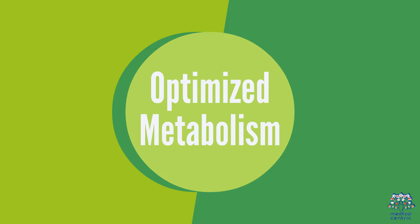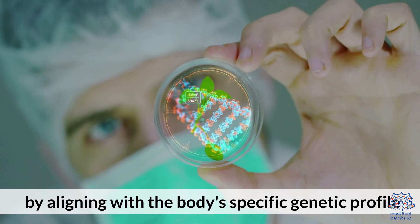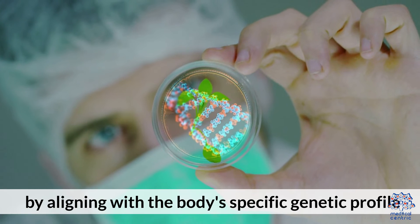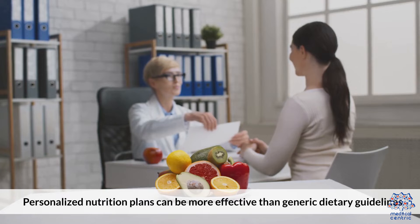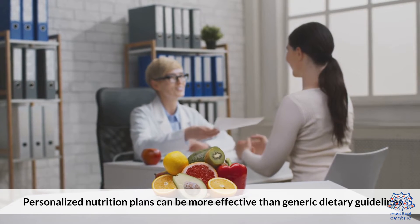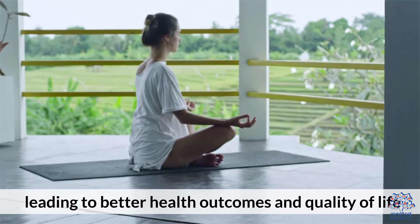Optimized Metabolism: Tailored diets can improve metabolic health by aligning with the body's specific genetic profile. Enhanced Efficacy: Personalized nutrition plans can be more effective than generic dietary guidelines, leading to better health outcomes and quality of life.